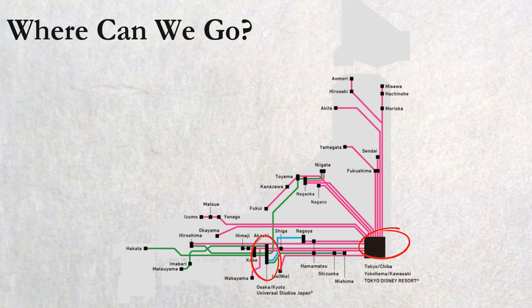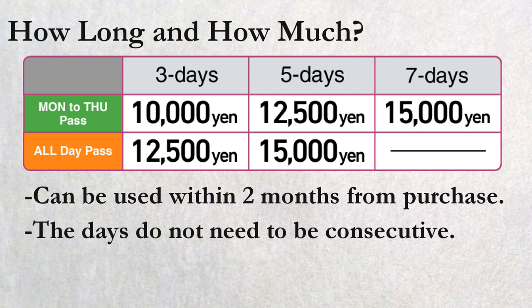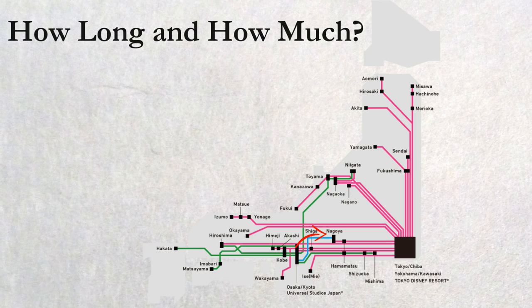How long and how much? Its prices and ticket types are as shown. You will have a choice of 3, 5, or 7 days to use the JV Pass within 2 months from your purchase, and the days do not have to be consecutive. For example, you can purchase a 3-day pass on September 1st and then use it on September 11th, 22nd, and October 30th. On top of that, you can ride up to 3 buses each day — so you could go to Nagoya from Osaka in the morning, come back to Osaka in the afternoon, and depart to Tokyo at night, and you'd still have 2 days left.